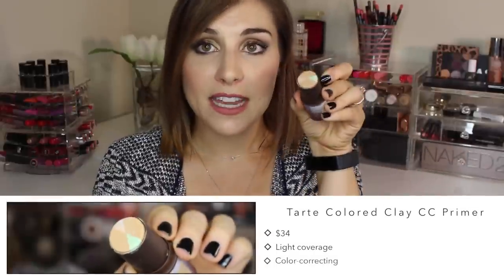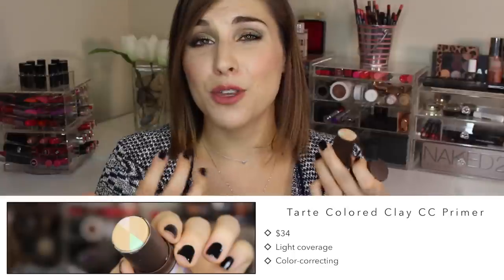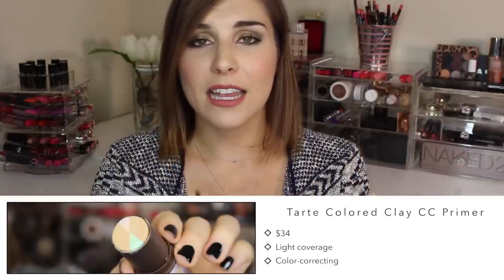Last is a pick I wanted to include because it's a little more multifunctional — it is Tarte's CC Colored Clay CC Primer. Even though it's called a primer, it does have some pigmentation if you want to use it for coverage. It's multifunctional in that it acts as a primer, but you could wear it by itself and get a sheer wash of coverage plus color correction — you can see it has green and a light lavender in here. It's a great stick alternative if you're looking for a serious multitasker that can do it all with just a little bit of extra coverage.